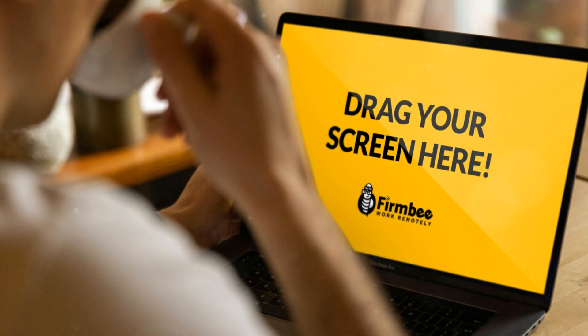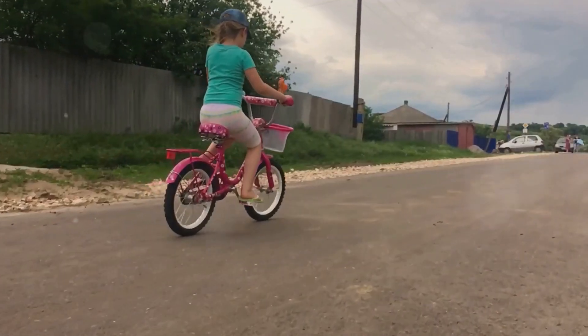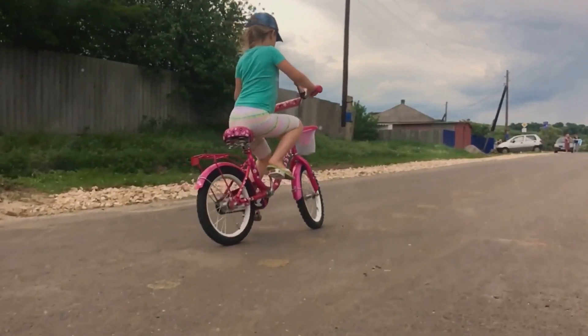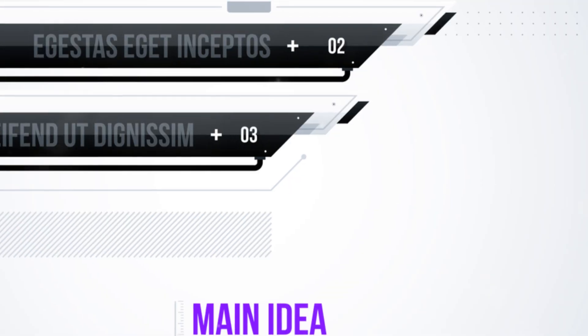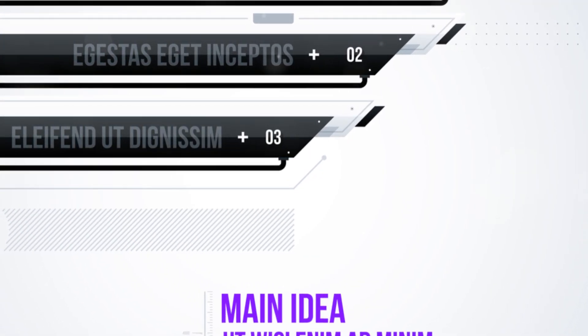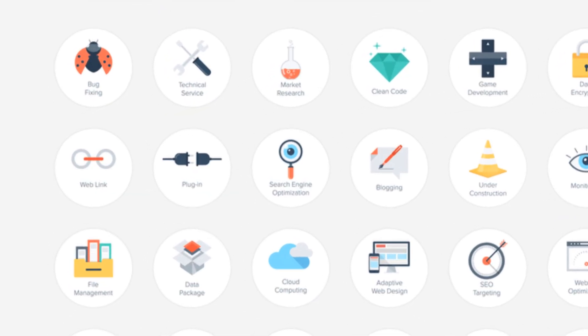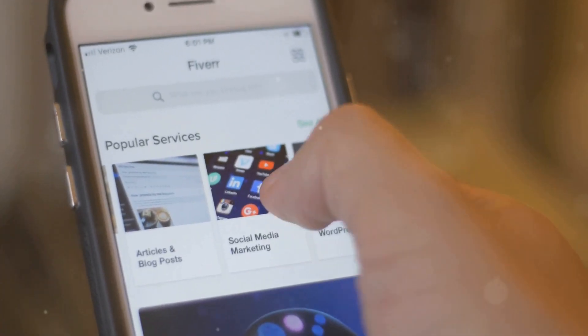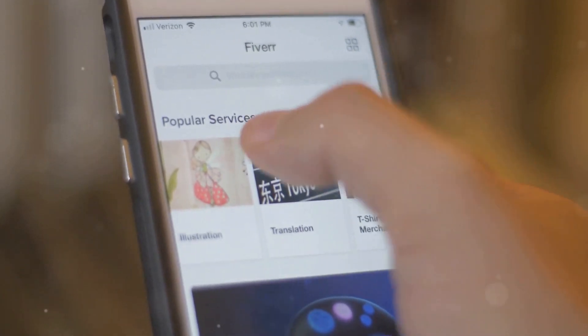Let's break down this matchup. Wix's drag-and-drop interface is so intuitive, you'll feel like a web design pro in no time. Hostinger's builder is more like learning to ride a bike — a bit wobbly at first, but you can really fly once you get the hang of it. Wix comes out swinging with over 800 templates and built-in SEO tools. Hostinger counters with unlimited websites and emails on most plans, free domain registration, and a WordPress-based builder.